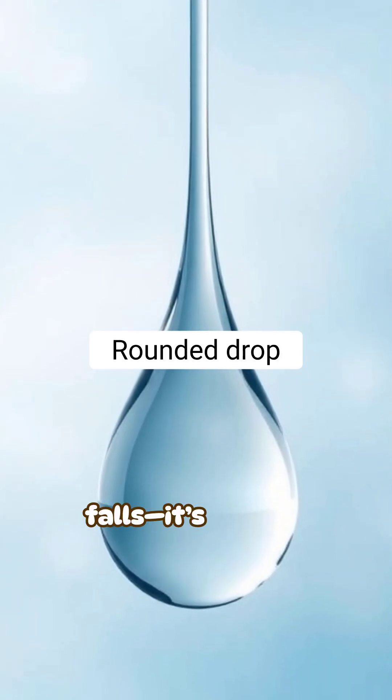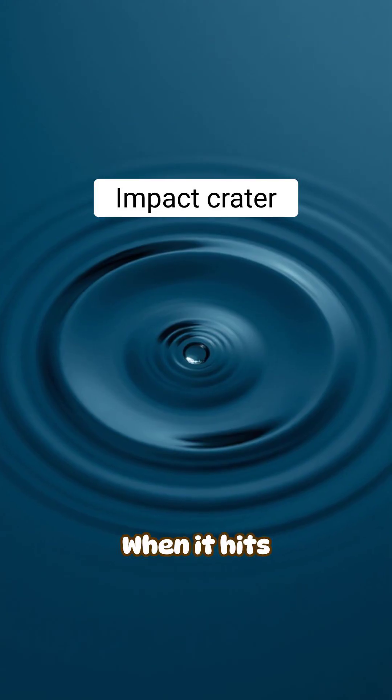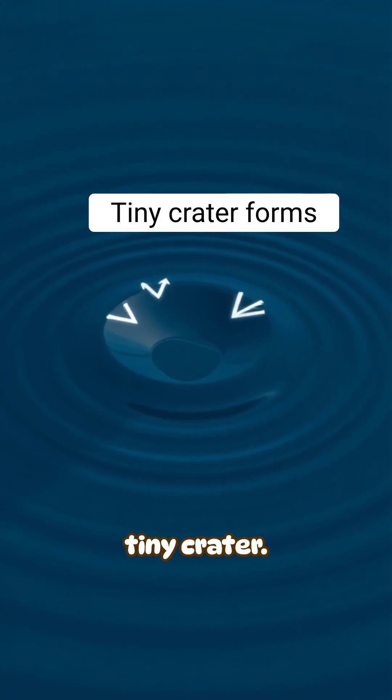A raindrop isn't flat when it falls — it's slightly rounded from air pressure shaping it. When it hits a water surface, the drop pushes down and creates a tiny crater.